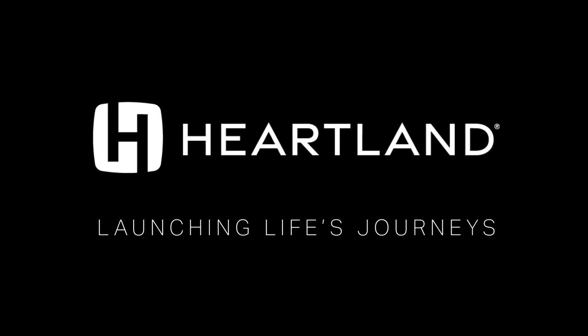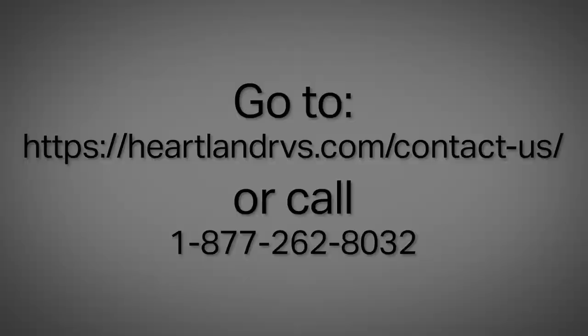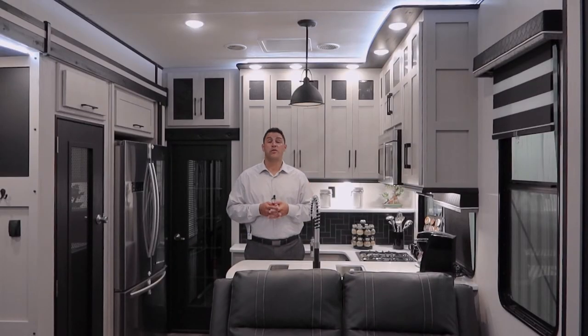And that's our five questions, five answers for the week. If you have any other questions, contact our Heartland customer service team. We look forward to answering more of your questions, and maybe just maybe one of your questions will show up on this show. Thanks everybody.